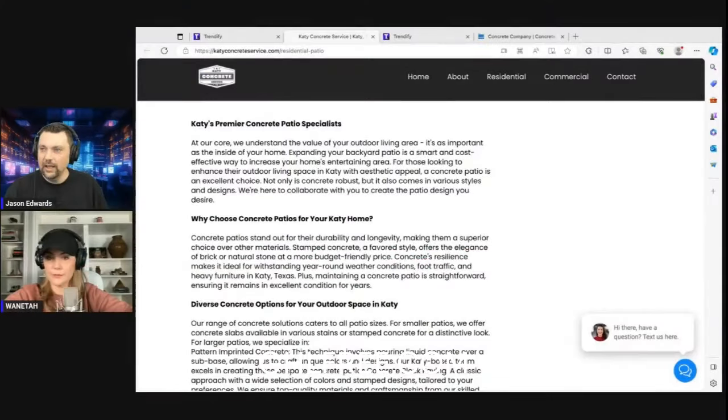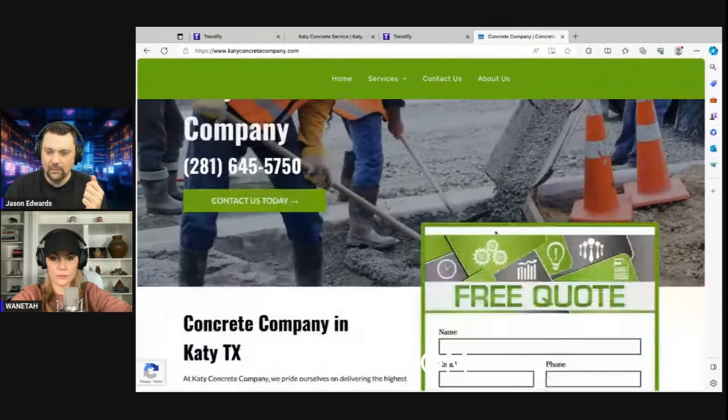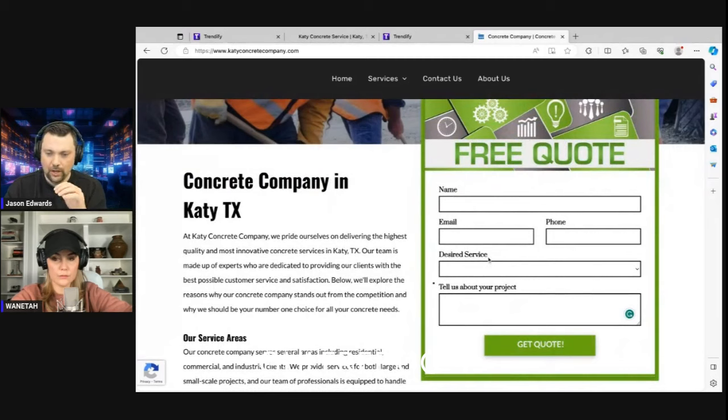Juanita has gone and done a lot of work on the site in the interim. She started building out pages with different services like katieconcreteservice.com/residential-patio. We've been looking at competitor sites and some of them have quote forms. The main thing we want people to do is call so that the phone call goes directly to the business owner, but some people want to fill out forms. So we're going to build a form with all of those components, and at the end of this video we'll drop that form onto one of our pages.